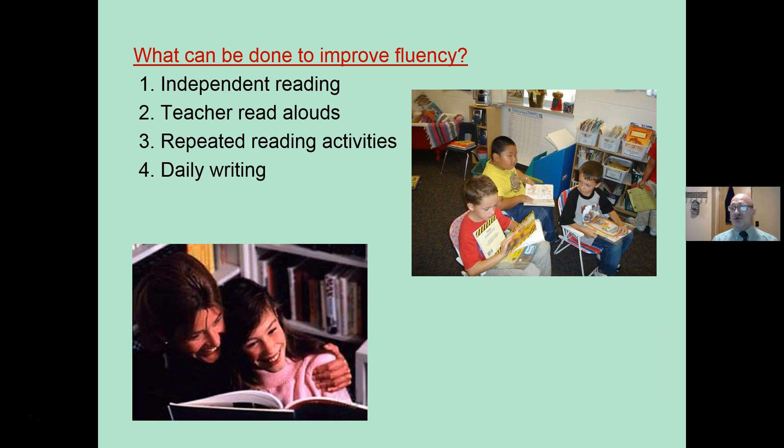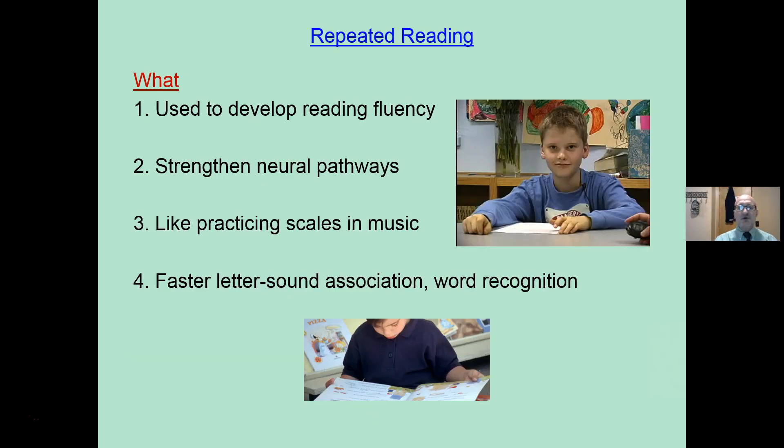Things to be done to improve: independent reading is related to improvements in vocabulary, comprehension, fluency, word knowledge — everything. Teacher read aloud so you get a sense for the structure of the language. Repeated reading activities — there's a whole bunch of different ones. And of course, daily writing, letter-sound associations, and developing the syntactic cueing, grammar and word order.